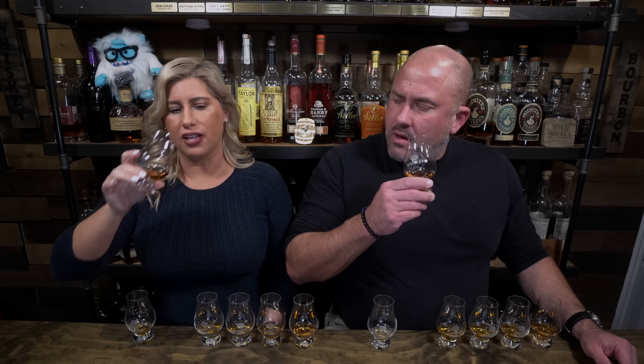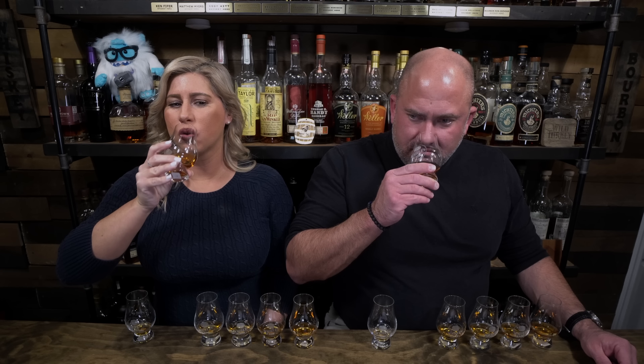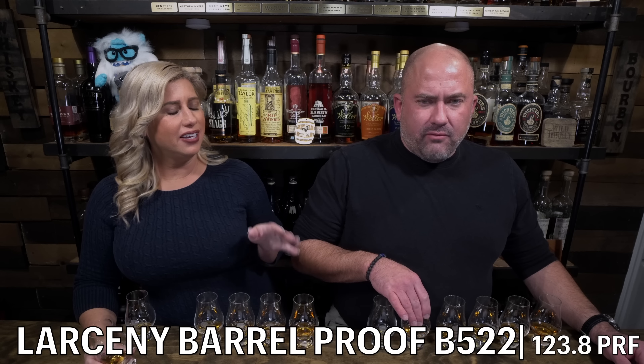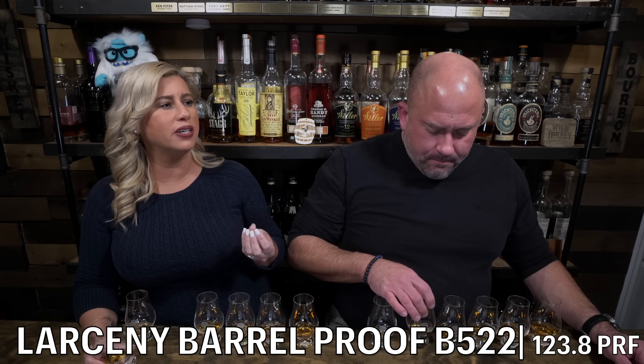Larceny Barrel Proof B522 coming in at 123.8 proof. This one's really nice too. I get a little bit more of a sweet oak, almost kind of like a frosted flake. I was going to say like a glazed Krispy Kreme donut. You had me at glazed. Do you get a little berry on that glazed donut? I definitely get some berry on that glazed donut. It's really caramelly too. It's like one of those powdered sugar donuts with strawberry filling inside, and then glazed on top of all that. It's got a good proof — a little punchy, but not in a negative way at all.